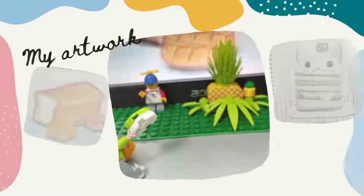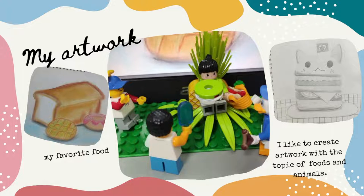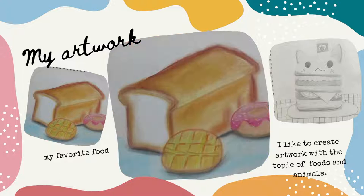I love eating, especially donuts and hamburgers. Let me show you some drawings about food. The first one is called Bread Sketch. There are donuts, bread and pineapple buns. The media of this work is soft pastel. This drawing makes me hungry. Do you think so?